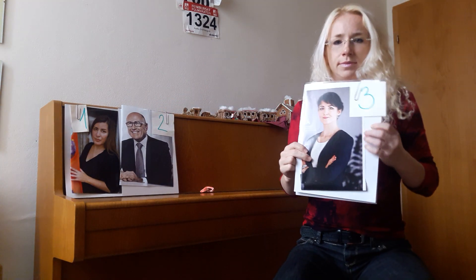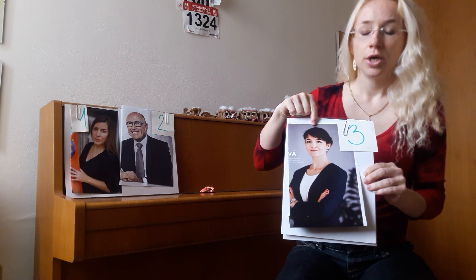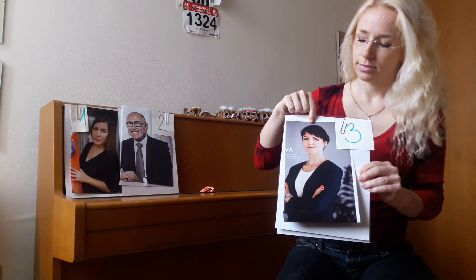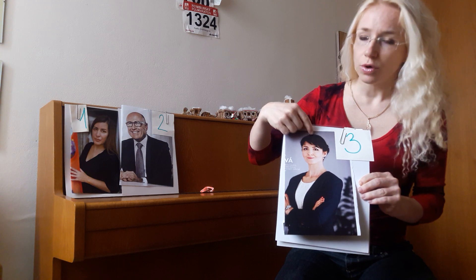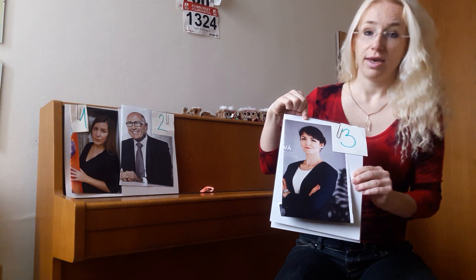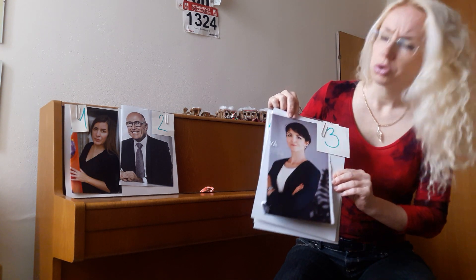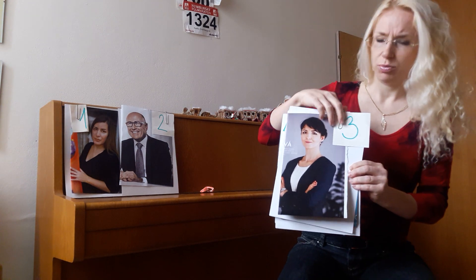Number three. Zkuste sami — já chvilinku počkám a zkuste mi o této dámě říct, co nejvíc vás napadne. A mohli jste říct třeba: This is a woman. She is young. She has got short black hair. Shodneme se na tom, že má short black hair — spíš do černa.